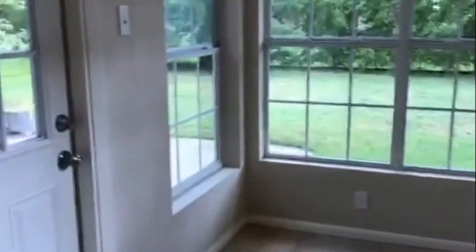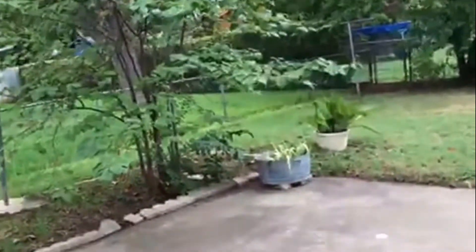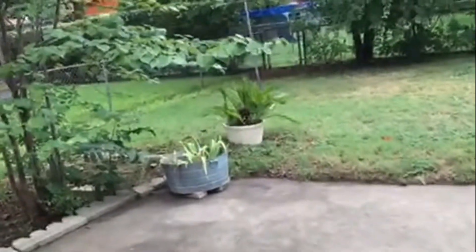Now we're going to make our way to the backyard. In the garage is the utility room. First, let's look at this beautiful yard — plenty of space.